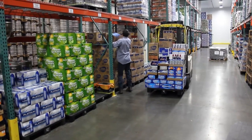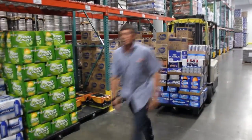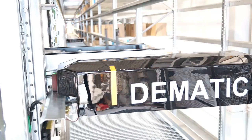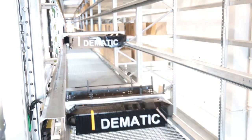Traditional case picking and pallet building methods are labor intensive, susceptible to picking errors, and often rely on manual lifting which leaves workers vulnerable to injuries. AMCAP addresses all these issues by reinventing case picking and palletizing.